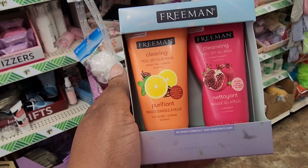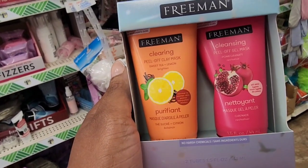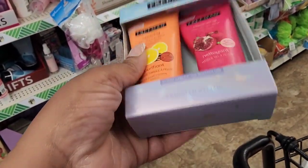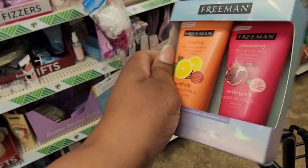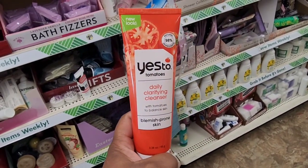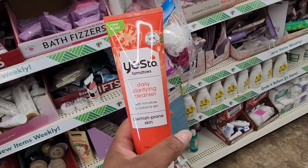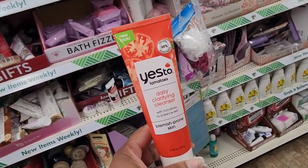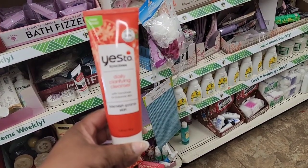Finally seeing this mini two-pack Freeman set — it has a clearing peel-off clay mask and also a cleansing peel-off gel mask. Really cute, the packaging is really nice, perfect gift. Also seeing this daily cleansing clarifying cleanser with tomatoes for balanced, blemish-prone skin. This is the only one I'm seeing but I will continue to look.